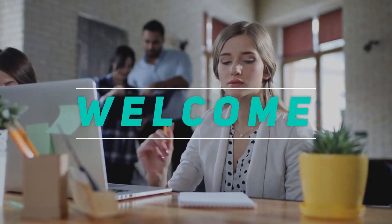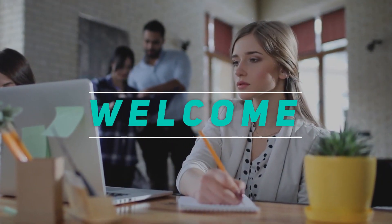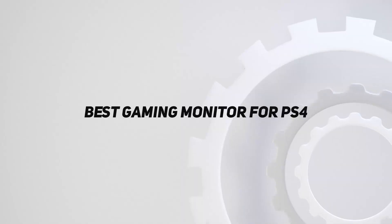Hey, welcome back to my channel. In this video, I'm going to talk about the Top 5 Best Gaming Monitors for PS4.